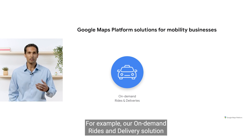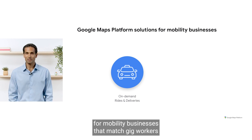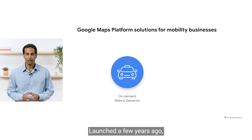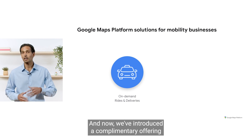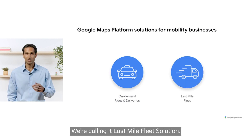For example, our on-demand rides and delivery solution introduced new capabilities and predictable pricing for mobility businesses that match gig workers with rides and deliveries. Launched a few years ago, it's being used by leading on-demand operators around the world. And now, we've introduced a complementary offering for companies that manage or own a delivery fleet. We're calling it Last Mile Fleet Solution.